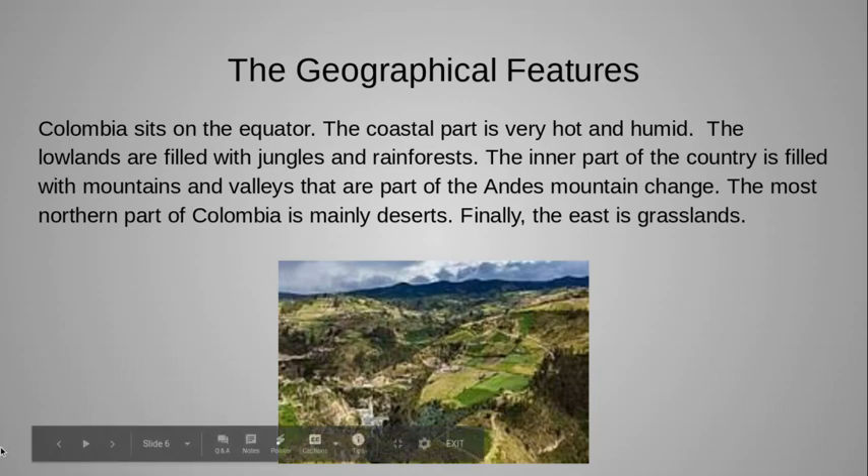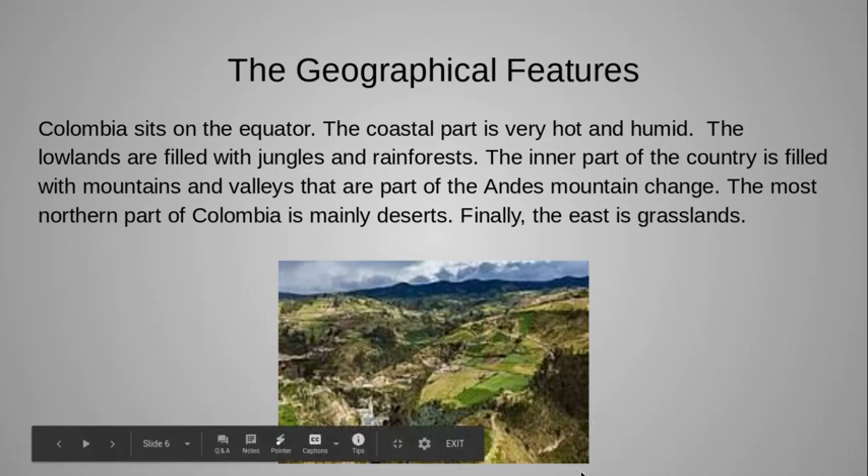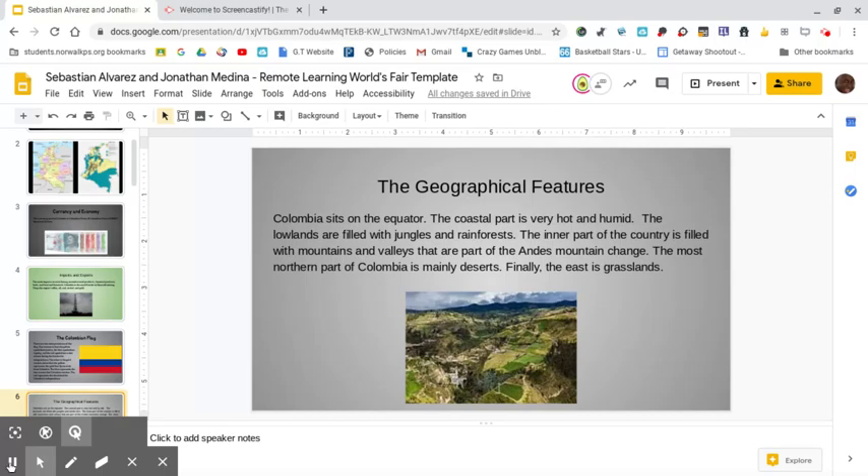The geographical features. Colombia sits on the equator, so the coastal areas are very hot and humid. The lowlands are filled with jungles and rainforests. The inner part of the country is filled with mountains and valleys that are part of the Andes mountain chain. The most northern part of Colombia is desert, and finally in the east is grasslands.